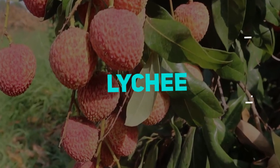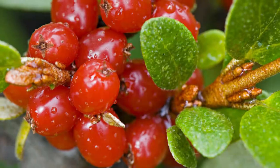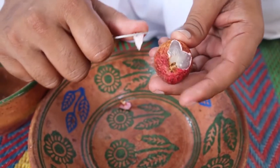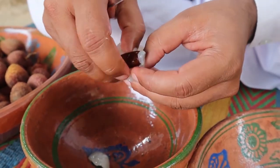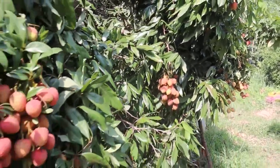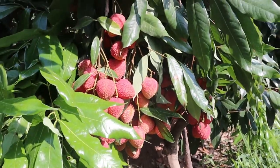Lychee is a delicious summer fruit of the soapberry family. The fruit's outer skin is uneatable, but it's easily peeled to gain access to the white meat inside. The fruit is recognized for its flowery aroma, which is lost when it is canned, making fresh fruit the more preferred option. Lychees are also widely available in many countries.